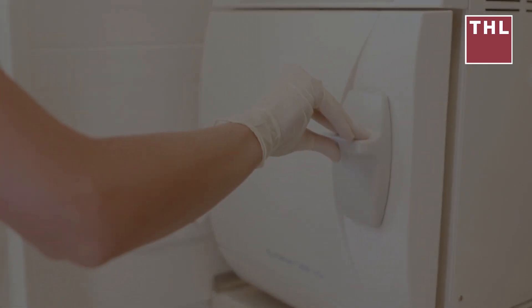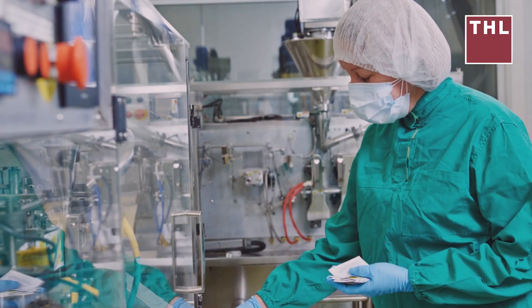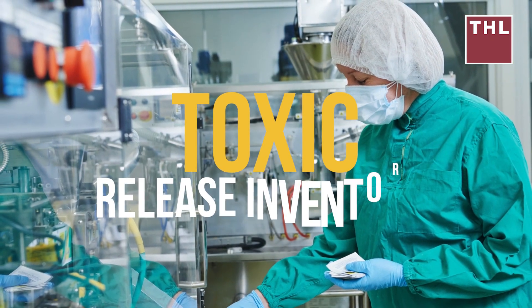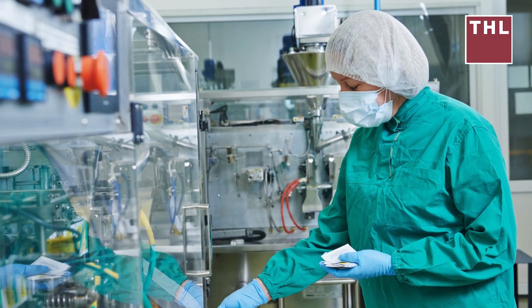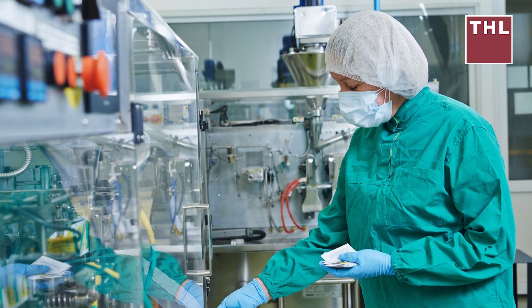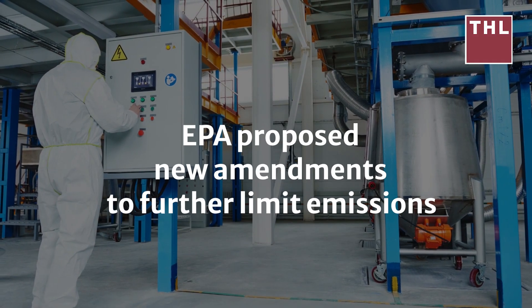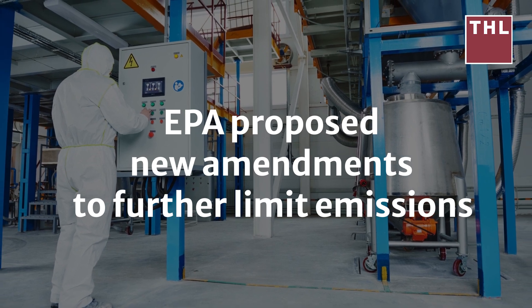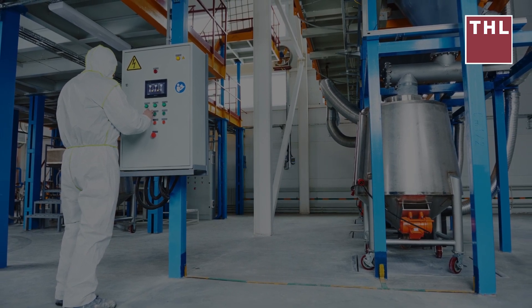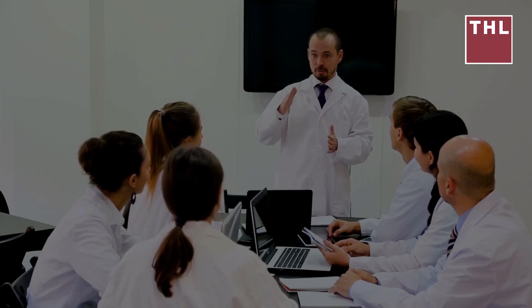NESHAP regulations mandate the use of emissions control technologies like scrubbers and dry bed systems to capture and neutralize ETO before it enters the atmosphere. Facilities are required to report emissions annually under the Toxic Release Inventory (TRI) program, which tracks the release of hazardous chemicals. In 2022, the EPA proposed new amendments to further limit emissions from commercial sterilizers, citing enhanced scientific evidence of ETO's carcinogenic risks.